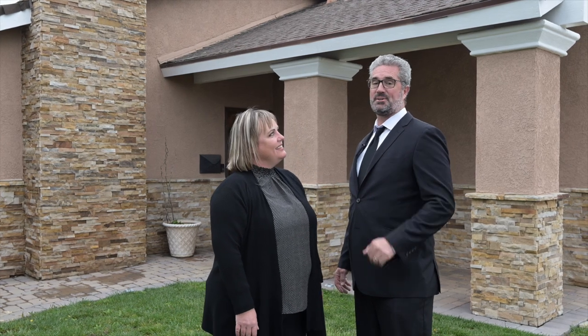Today, where are we, Jeff? Today, we're at 11619 Malden Street in beautiful Cypress, California.